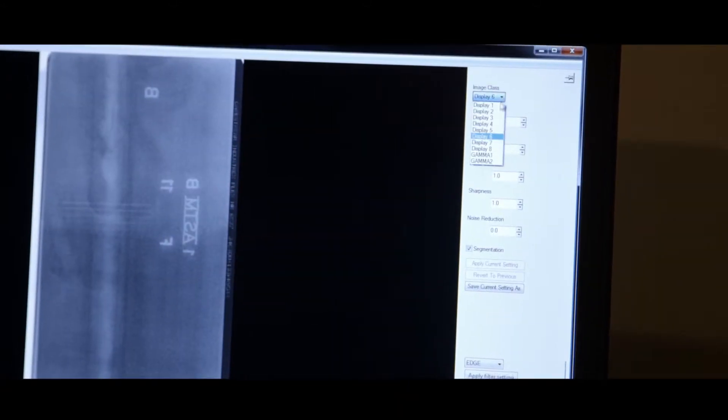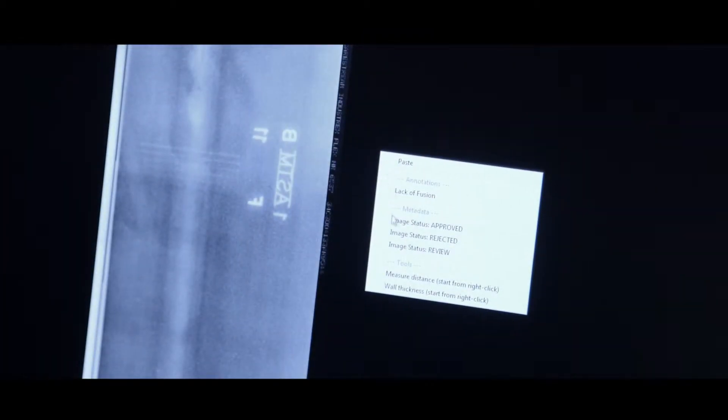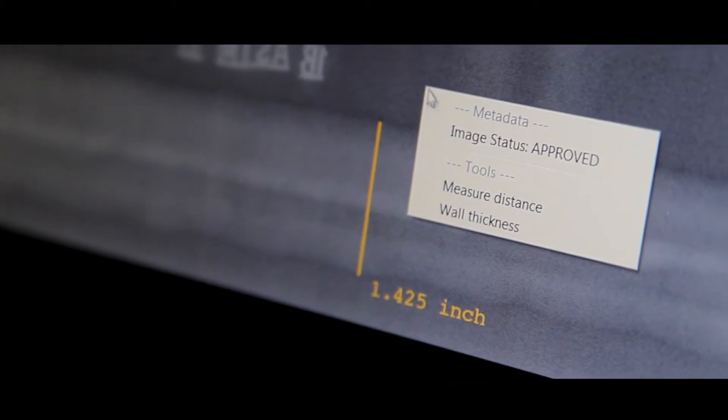Erasing and predefined image filters allow for quicker viewing. Accept or reject with one click, use a customizable annotations list for defects, and save an entire weld with one click.